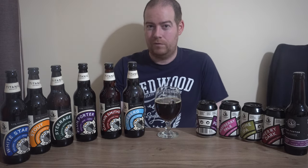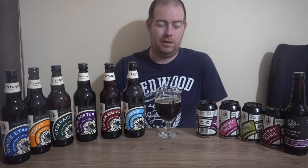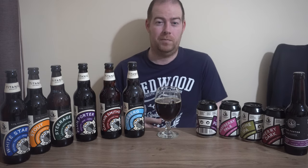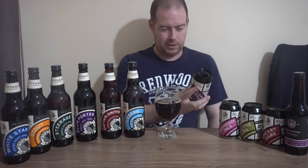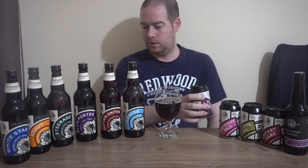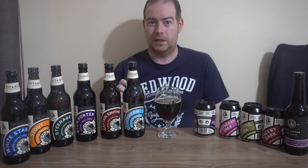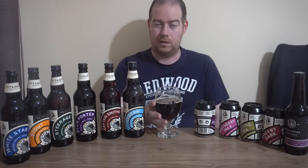Titanic focuses on producing real ales. Their core beers are: Anchor, an English bitter at 4.5%; Plum Porter — I've got both can and bottle here — at 4.9%, which must be one of their most famous beers since they launched it in 2011.